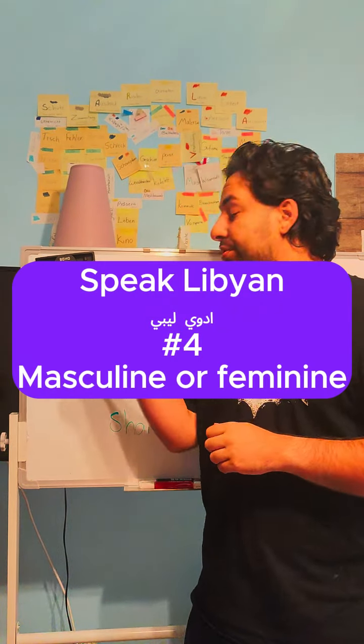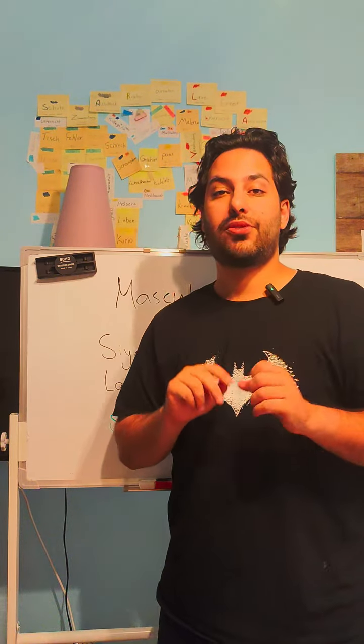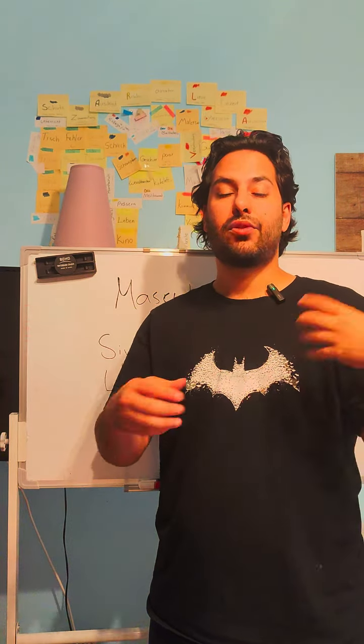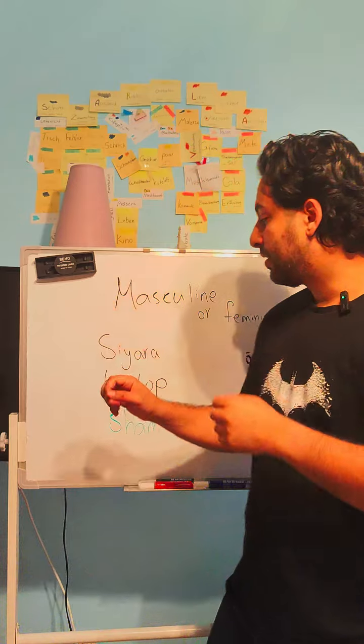Idwi Libi — Speak Libyan. Today we will talk about nouns. In the second episode we talked about nouns, but in Arabic we don't have the concept of nouns being muscular or feminine in the same way, so let's take a look at this.